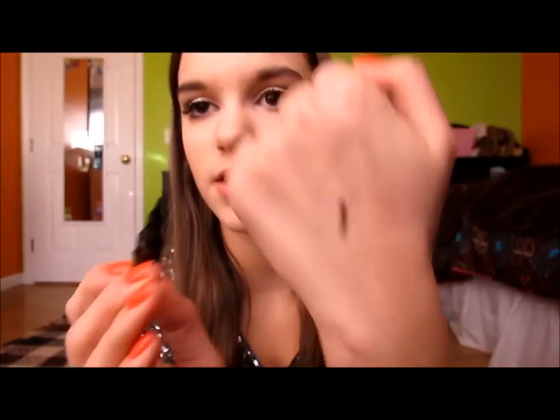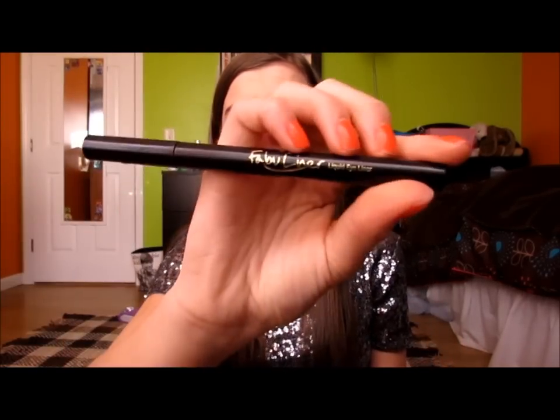I've also been loving the Jordana Fabuliner liquid eyeliner — it's just like an eyeliner pen. It is so black and it's only about two or three dollars. It's so easy to create a thin line with and I seriously love it and recommend it so much.